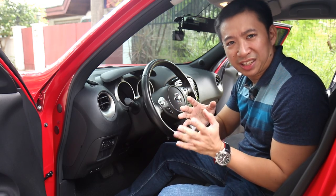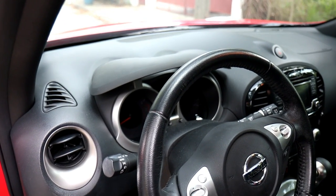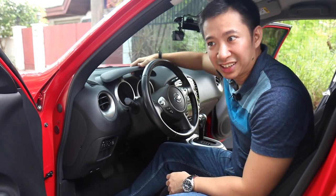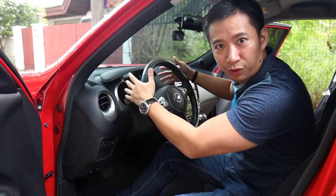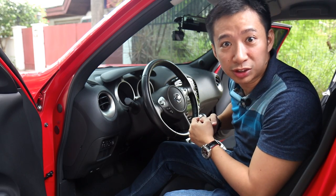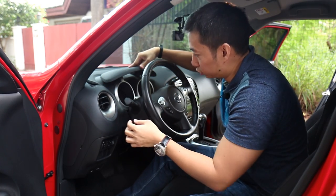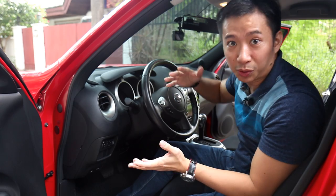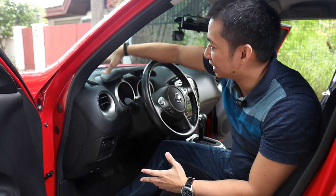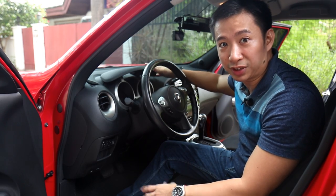Another special item is the hood that covers the instrument gauges. At first glance, I thought this was an actual instrument gauge cover that could be brought down to cover your speedometer and tachometer — just to give you the excitement of not knowing what speed you're at. But it's just a design; it doesn't move. I tried moving it and it won't close over the gauges. Still, it's a really funky, cool design, and I find it really cool that the Juke has this cover-like instrument gauge hood on top.